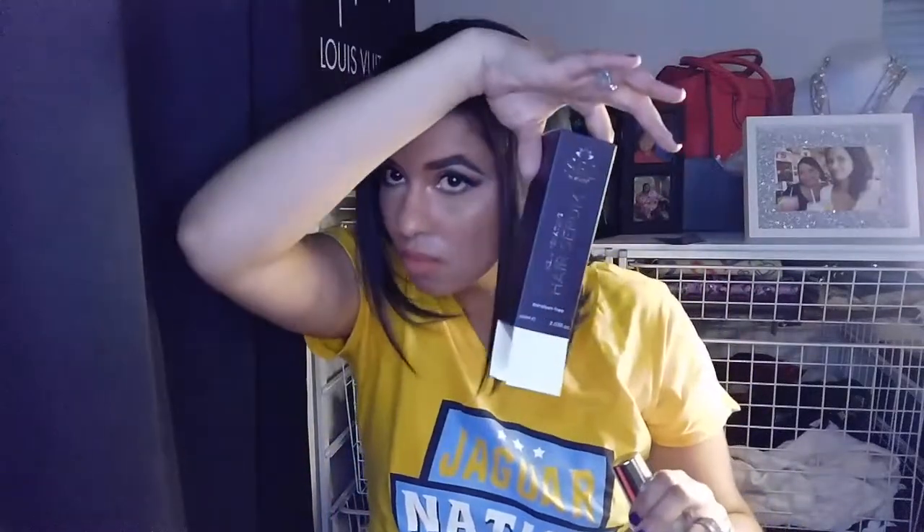I want to show y'all what the big Sutra serum bottle looks like, because it's freaking beautiful — it looks like a martini shaker or cocktail shaker. How beautiful is that? Like I would love to just leave it sitting out. The packaging alone — I would bet $50 and up because it's just so pretty. The pump is super smooth and pumps out a good amount. Even the box is gorgeous.